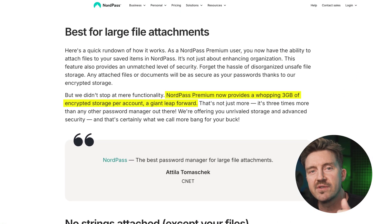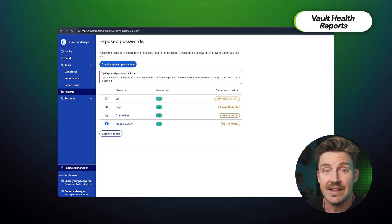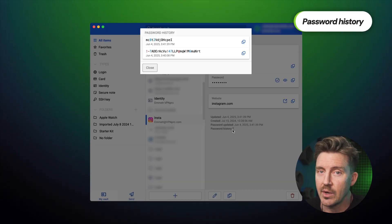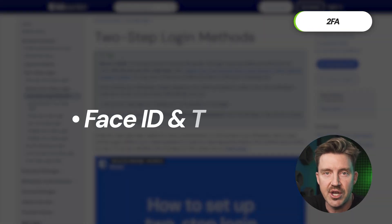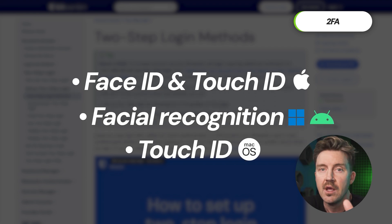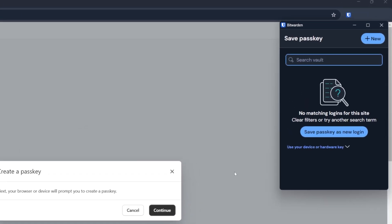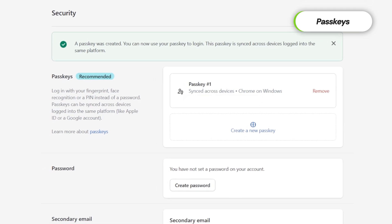Bitwarden also includes Vault Health Reports, which scan for weak, reused, or compromised passwords — a standard but appreciated security feature. You also get password history, letting you revert to older passwords when needed. It offers two-factor authentication, including Face ID and Touch ID on iOS, facial recognition on supported Windows devices, and Touch ID for macOS. More impressively, it supports passkeys, enabling passwordless logins to your vault using a trusted device — a modern, safer alternative to typing a master password.